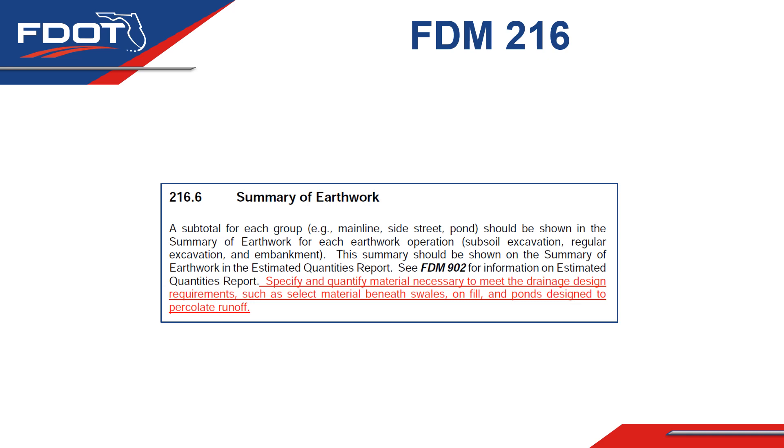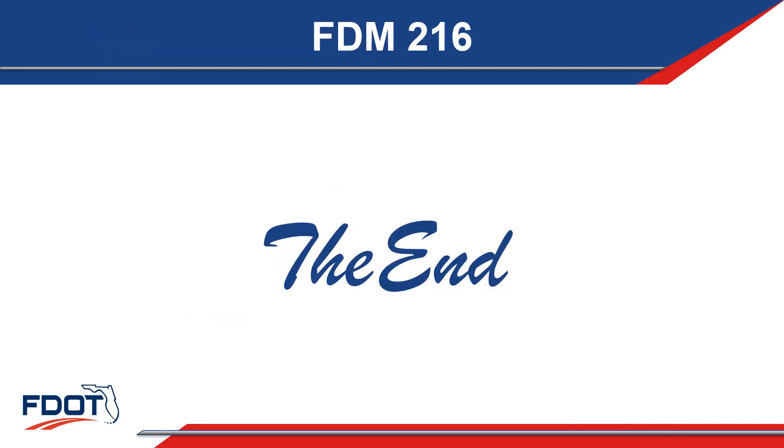This language has been added to ensure designers focus on this and capture these quantities when preparing earthwork totals for the project. This concludes the summary of changes made to FDM Chapter 216 for 2023. Thank you for your time and attention.